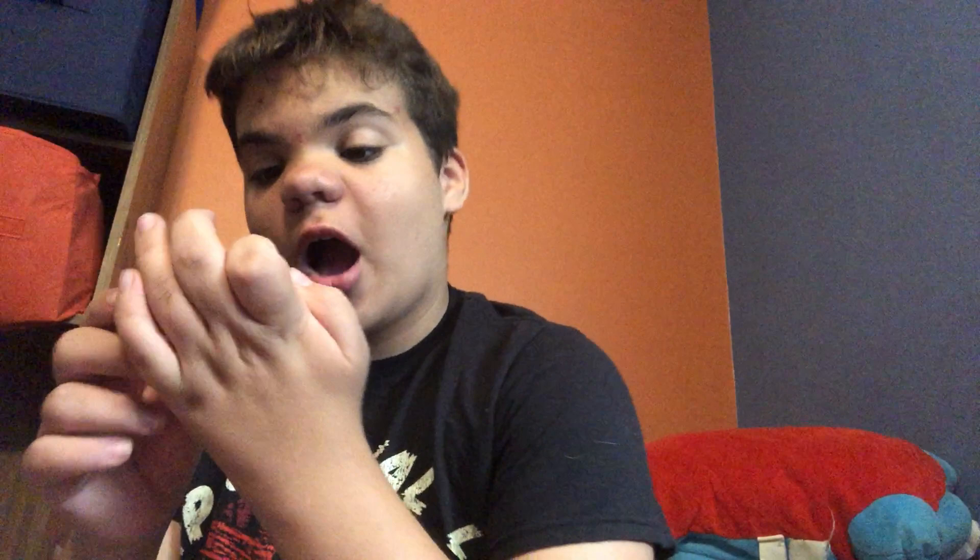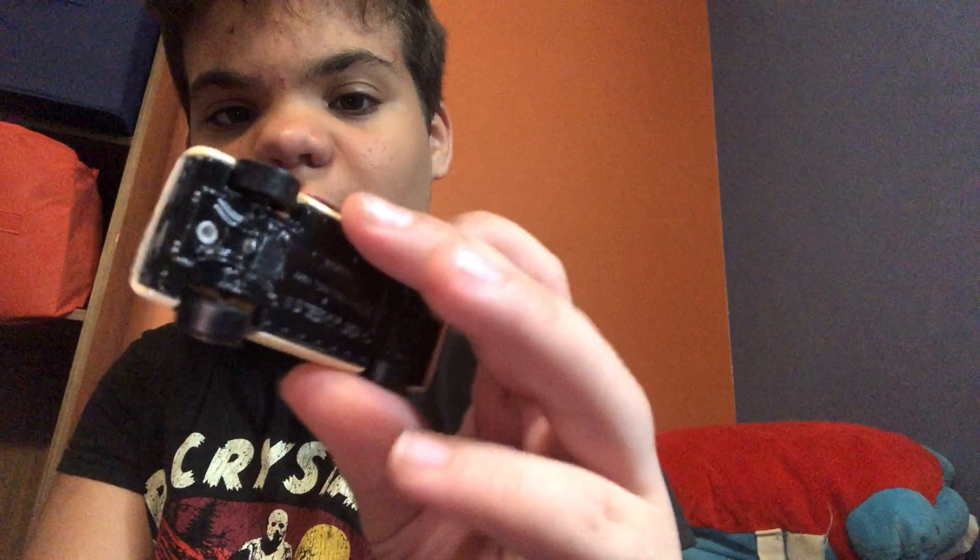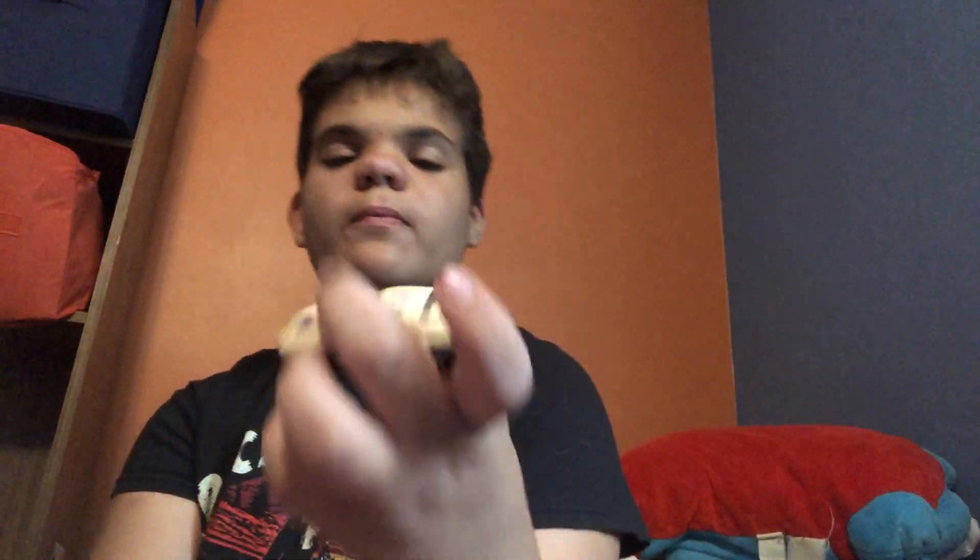Here's another car from that yard sale I went to about a month or two months ago. This is a 1977 Hot Wheels color changer. As you saw in that video about a month ago — I'll link it in the description. If you want to see it change, I'm not going to do it now, just go watch that video. It is a 1977.